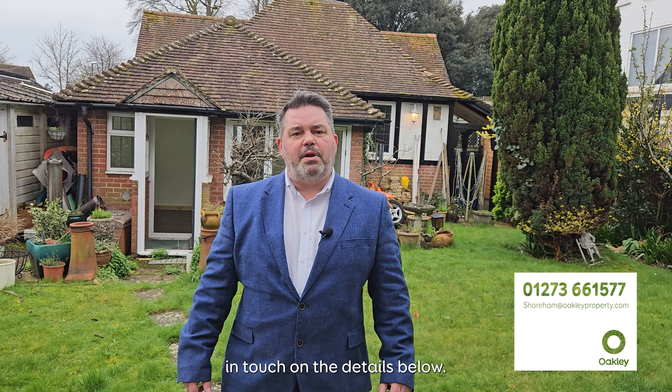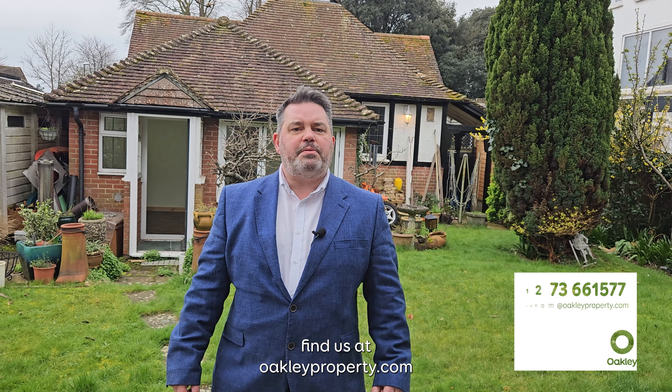If the property looks like it might be of interest, please get in touch on the details below, and for all your Sussex property needs you can find us at oakleyproperty.com.